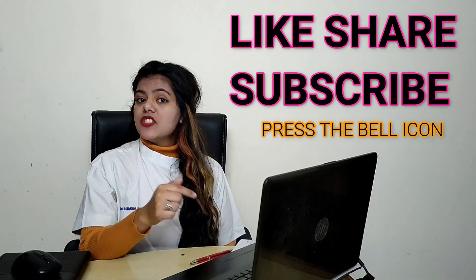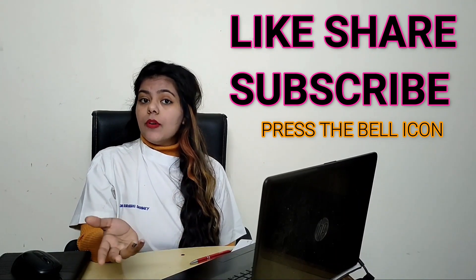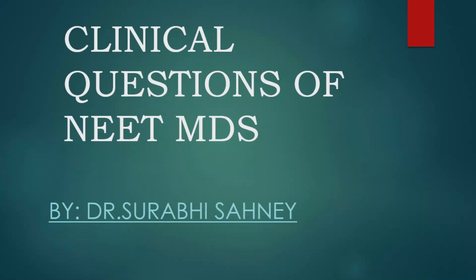Welcome to all. I'm Dr. Surabhi Sahani. Today I am going to talk about clinical questions in NEET MDS. If you are new on my channel, do subscribe and don't forget to press the bell icon. If you like this video, press the like button, comment down and share. Now without wasting time, let's get started with clinical questions in NEET MDS.